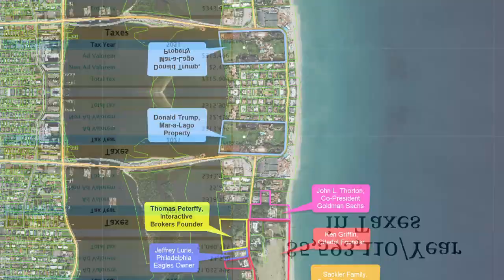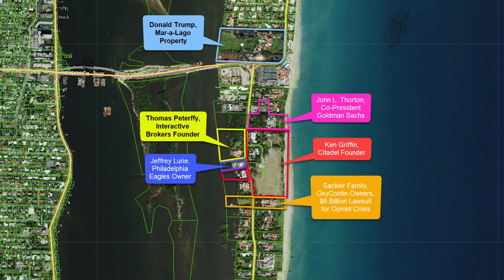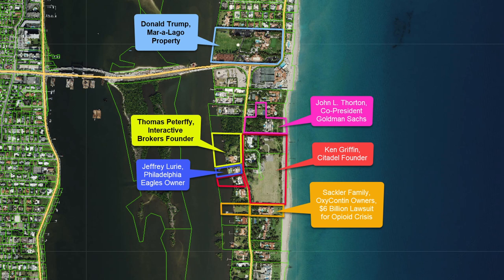Now let's take a look at some of Mr. Griffin's neighbors. To the south, we have the Sackler family — they own Purdue Pharma, the makers of OxyContin, and are currently battling a $6 billion lawsuit for their role in the opioid pandemic. To the west, we have Jeffrey Lurie, owner of the Philadelphia Eagles, and Thomas Beterfi, owner and founder of Interactive Brokers. To the north is John L. Thornton, ex-co-president of Goldman Sachs, and last but not least, Big Daddy Trump's Mar-a-Lago property at the northernmost portion of the image.